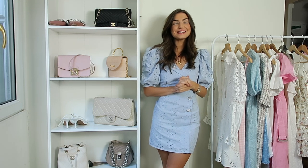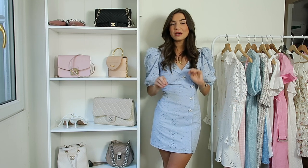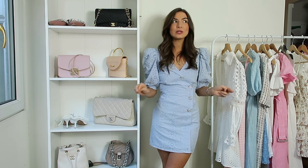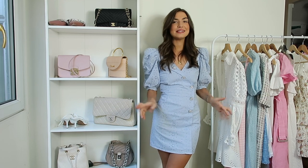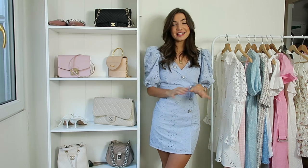Hi guys and welcome back to my channel. I hope you're all doing really well. Today's video is all about creating your summer capsule wardrobe - these are all of my favourite things that I think every girl needs in their summer wardrobe. As we go through each category I will show you a couple of examples. Do click subscribe and follow me on Instagram at Sophie Louise's Diary and let's get straight into it.